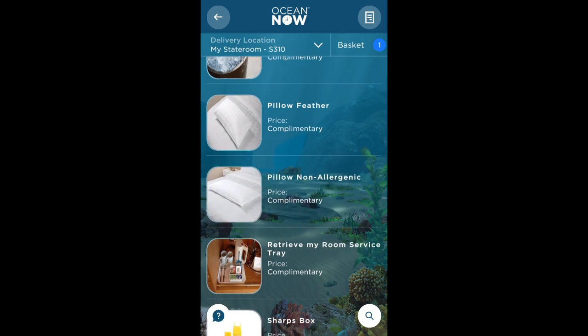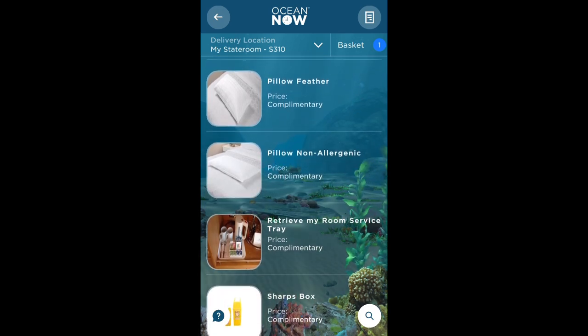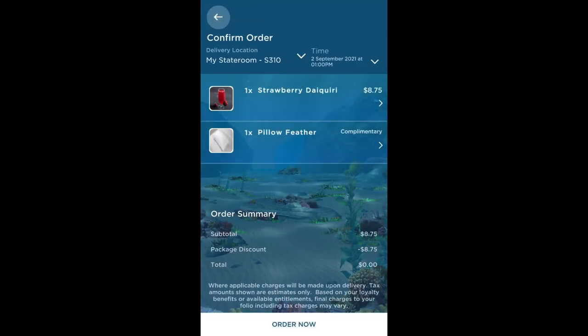If you want your room service tray to be collected you can do this here, but I'm going to order an extra feather pillow because I can't get enough of the Princess pillows. So I add item to my basket and confirm the order. Back to the main menu.